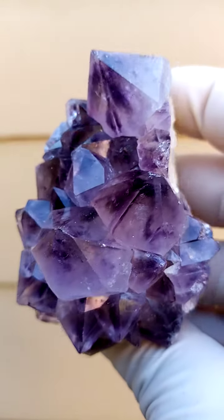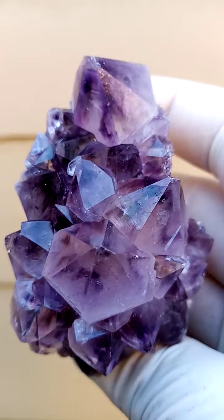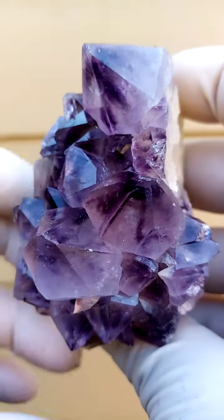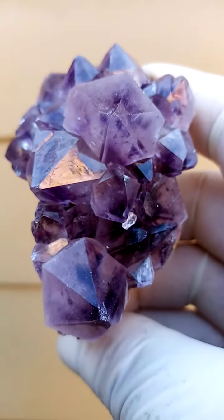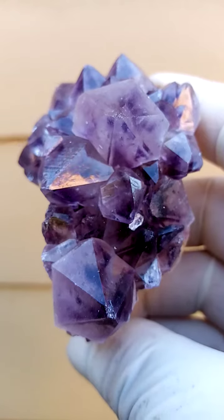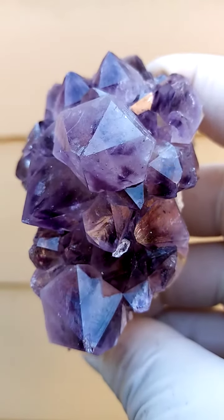Minor, minor nicking on some of the points, but nothing really all that noticeable. Almost hand size — a good half a hand size at least. And that's all from this home of the Spirit Quartz. Something different from there.